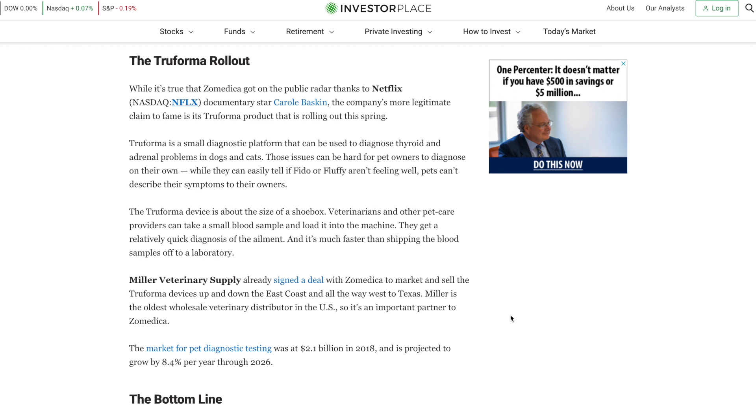Miller is the oldest wholesale veterinary distributor in the US, so it's an important partner to Zoomedica. The market for pet diagnostic testing was at $2.1 billion in 2018 and is projected to grow by 8.4% per year through 2026. The Miller Veterinary Supply partnership is very important and I think will definitely contribute to Zoomedica's long-term success.